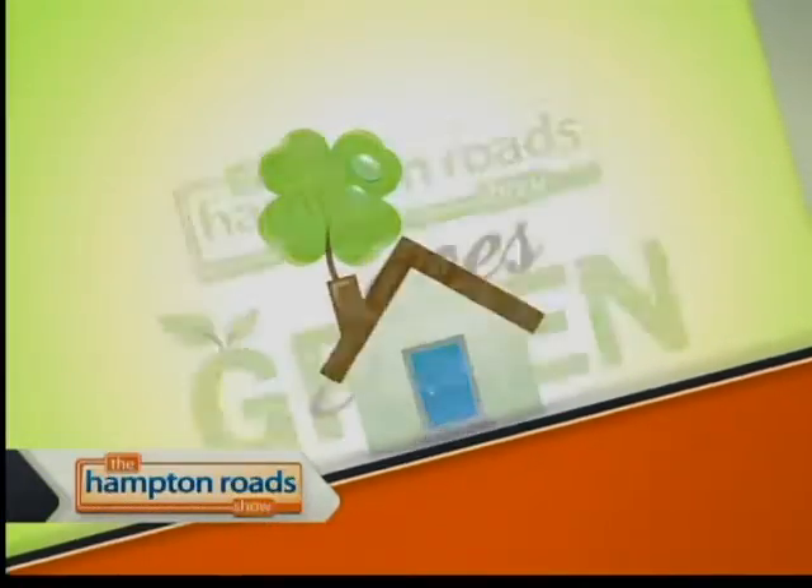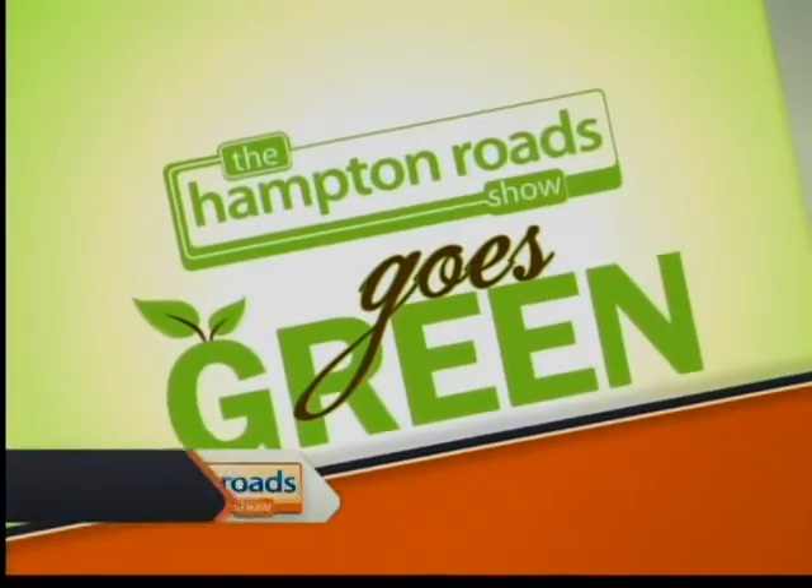Welcome back to the Hampton Road Show. Since it's Green Week on the Hampton Road Show, we're talking about eco-friendly home remodeling concepts that are great for the environment and your health. Joining us now is Jim Benson from Benson Homes to talk about how green remodeling works. Welcome back to the Hampton Road Show.